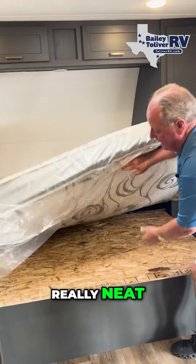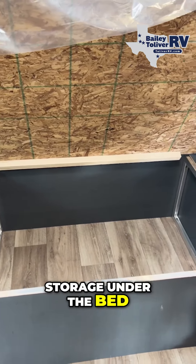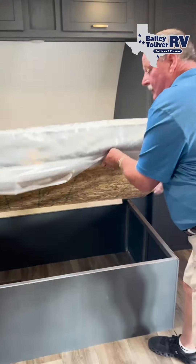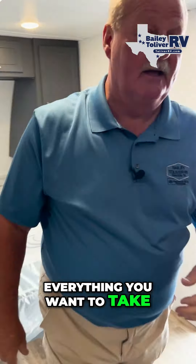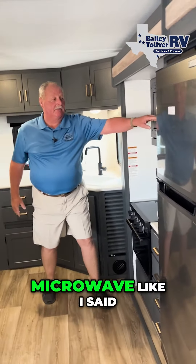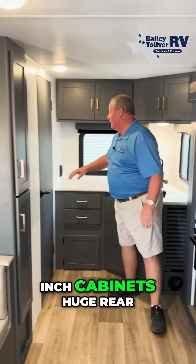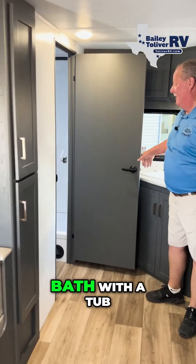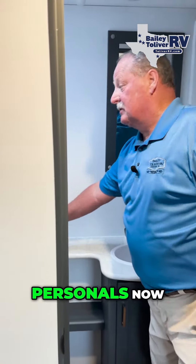Here's something else that's really neat: full storage under the bed for blankets, sleeping bags, everything you want to take. Full-size oven, microwave. Deep cabinets — 22, 24-inch cabinets. Huge rear bath with a tub. Big counter space to put all your personal items.